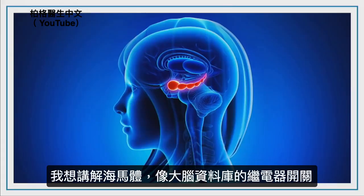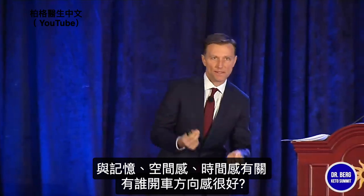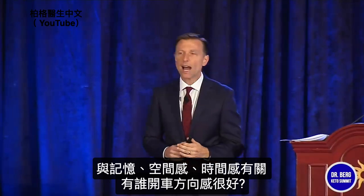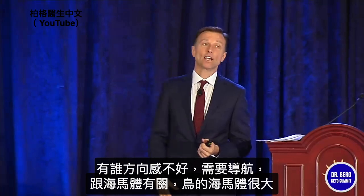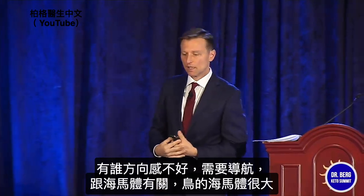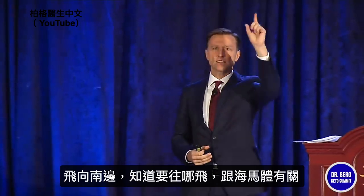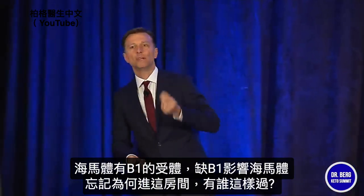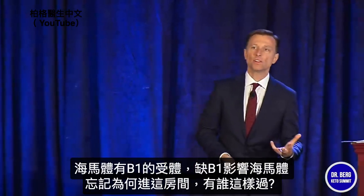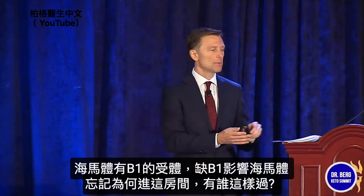I want to touch on a structure in your brain called the hippocampus. It's like a relay switch into your database memory system. It's involved in memory and your ability to locate yourself in time and space — like your ability to navigate directions where you live. Birds have huge structures in their brain and they can just fly south and know where to go. The hippocampus is involved in that. The hippocampus has receptors for B1, so if you're deficient in B1, you can affect it — you'll go into a room and can't quite remember why you went in there.